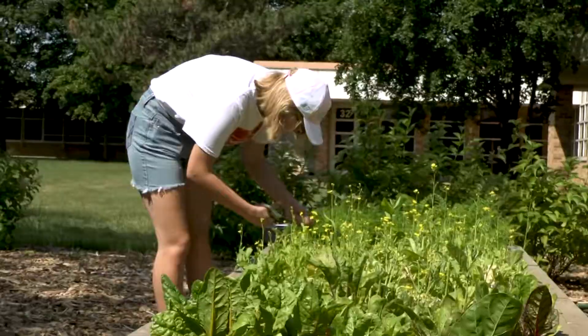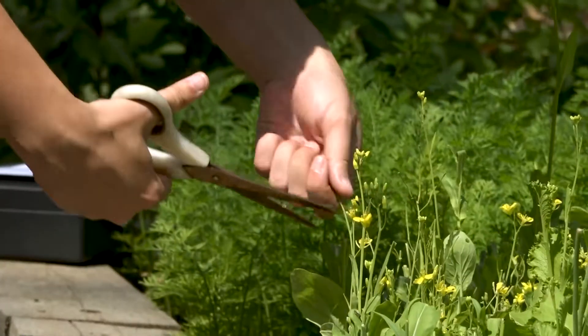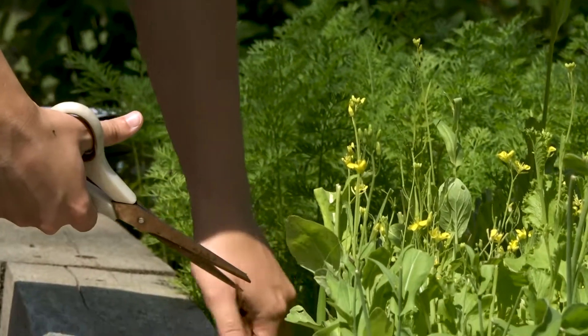Some of the food that we grow here we sell at the farmers market, and we also give some of the food to local restaurants like the Cottage.